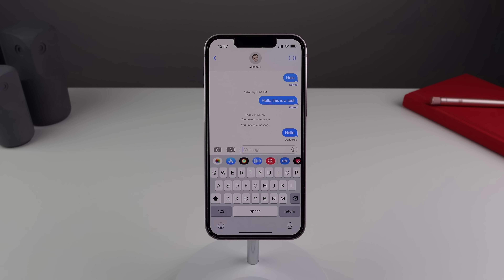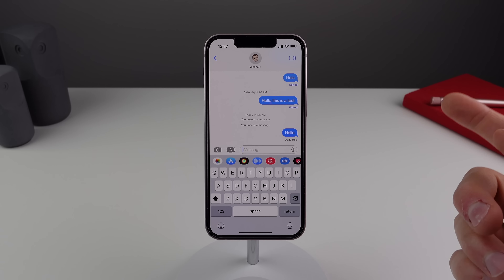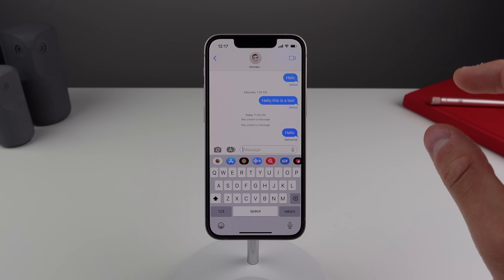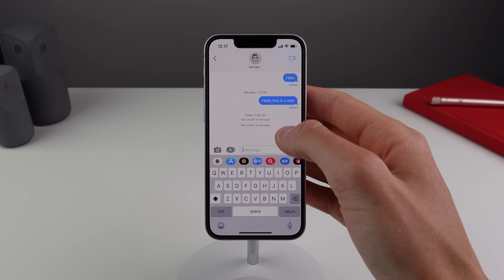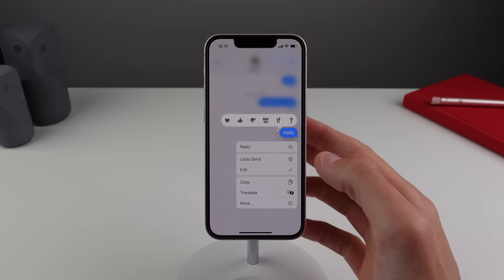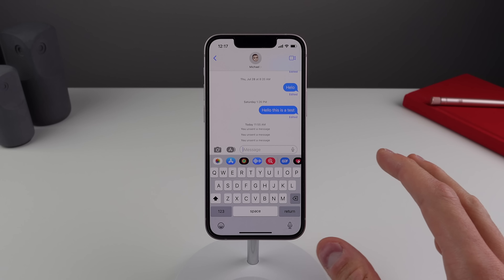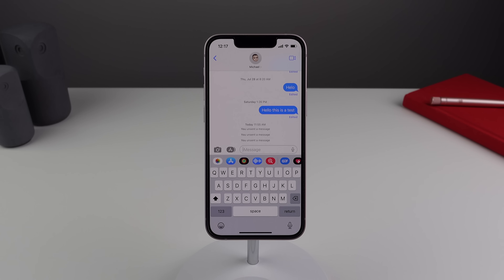Another very small change is inside iMessage. It looks like the animation whenever you undo an iMessage looks a little bit different. If you press and hold on a message and click undo send, the way that it breaks apart the message bubble and explodes looks a little bit different compared to beta 4.